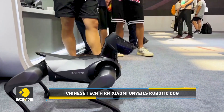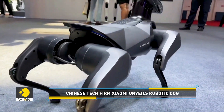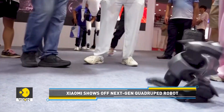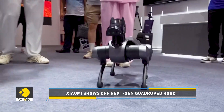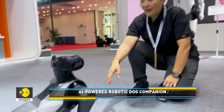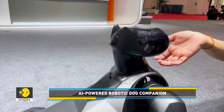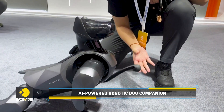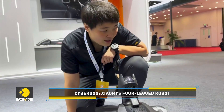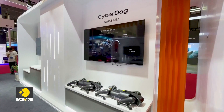A dog-shaped companion robot presented by Chinese tech giant Xiaomi is also capturing the attention of visitors. The CyberDog is capable of doing flips and other tricks like a real dog. It also enjoys being tickled by its owner under its chin. Interestingly, it can follow a set of basic human cues like putting its paw in its owner's hand.